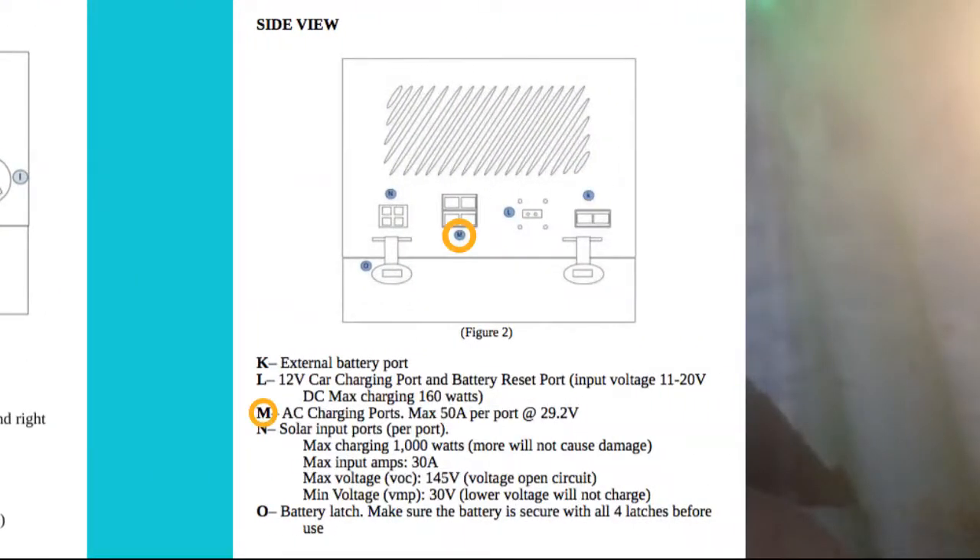On the side view, this is mainly where you charge from different sources. The Titan has dual AC charge ports — you can attach two wall chargers for twice the charging power. It also has Anderson Power Pole connectors rated at max 1000 watts for a single battery, so with two batteries and both connectors you can get up to 2000 watts of solar input.